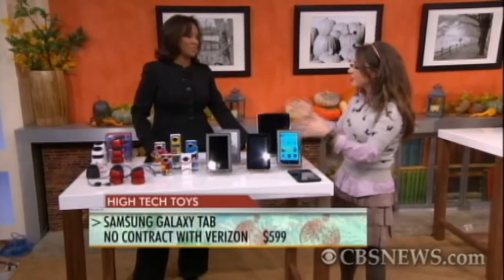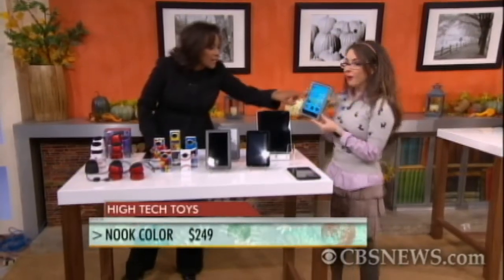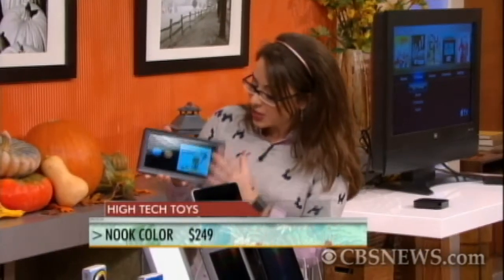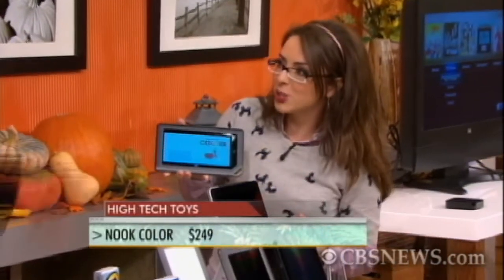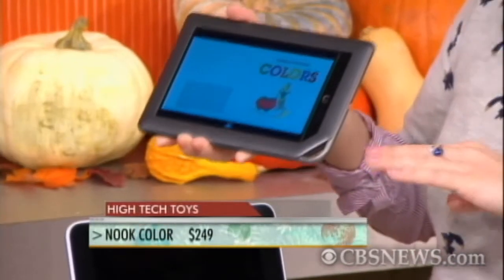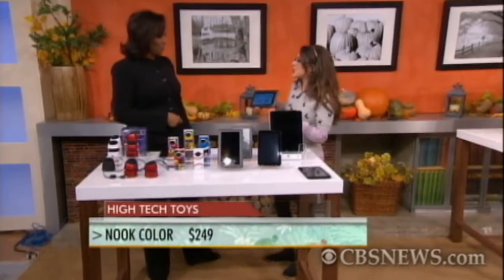Now we're talking e-readers. This is the Nook Color — the first e-reading tablet to come out with a color screen, which is what really makes it different. There are magazines, newspapers, periodicals, and even the capability to read kids' books; it will read aloud to them, which is awesome. As for glare in sunlight, they've used a laminate screen to minimize that. When you're reading a book, you can save an inspirational line or paragraph and share it with friends on Facebook, Twitter, or email.